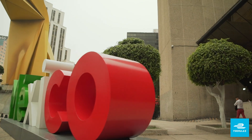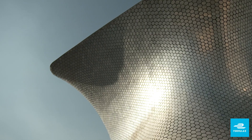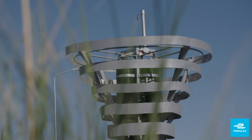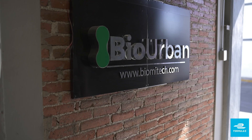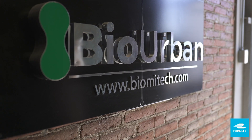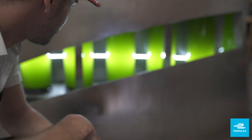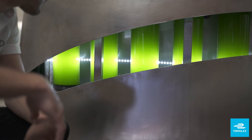Audi looks for exciting projects and startups in the region that are at the cutting edge of technology in protecting the environment. Today, we are here at Biomitech in Mexico to look at their innovative BioUrban 2.0, an artificial tree that offers an exciting possibility in the race for clean air.